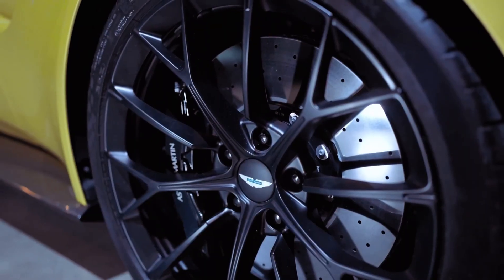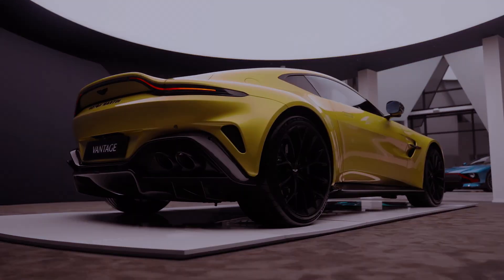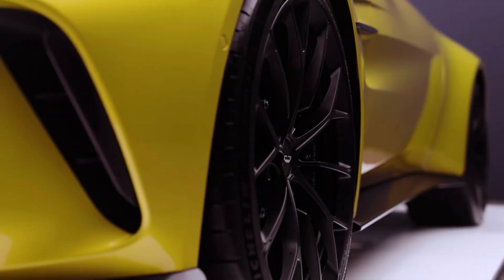It now delivers 656 horsepower and 590 pound-feet of torque, making it the most powerful Vantage variant to date. Power is transmitted to the rear axle via an 8-speed automatic transmission.